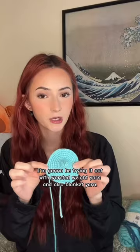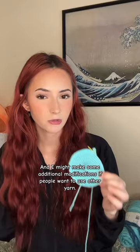I'm also working on my no-sew dolphin pattern. A couple of my testers had some issues with symmetry when using a different kind of yarn other than Sweet Snuggles Light. I'm going to be trying it out with worsted weight yarn and also blanket yarn, and I might make some additional modifications if people want to use other yarn.